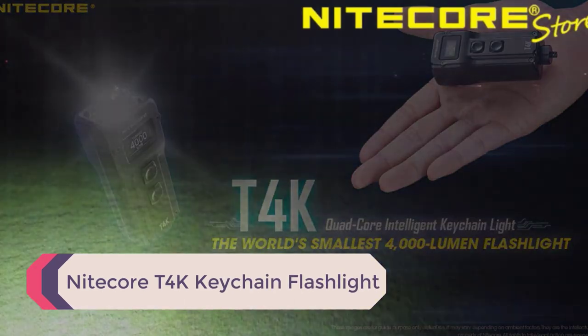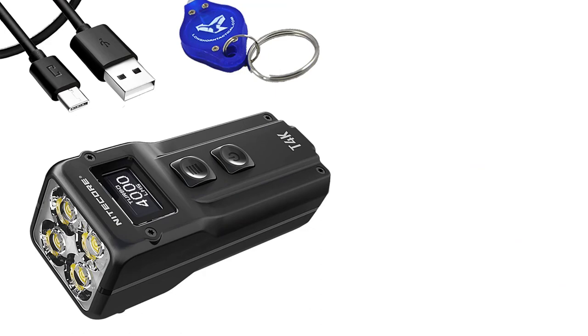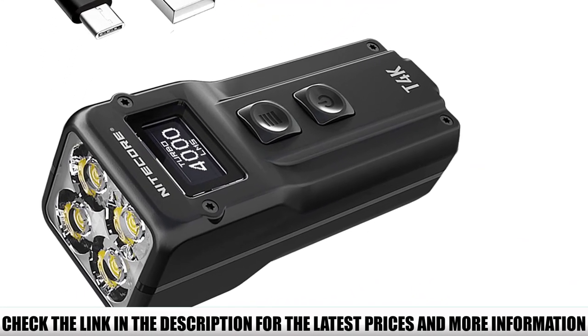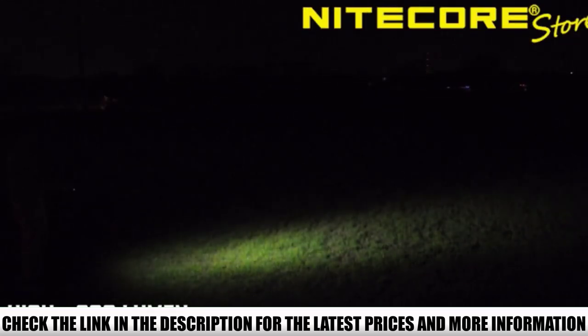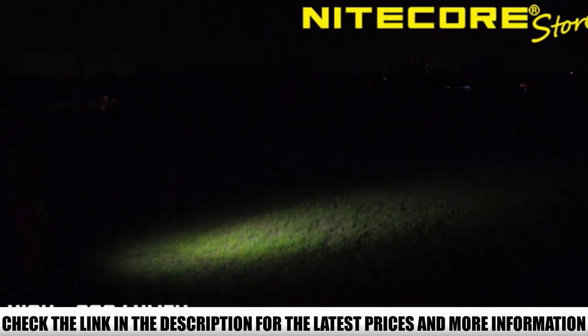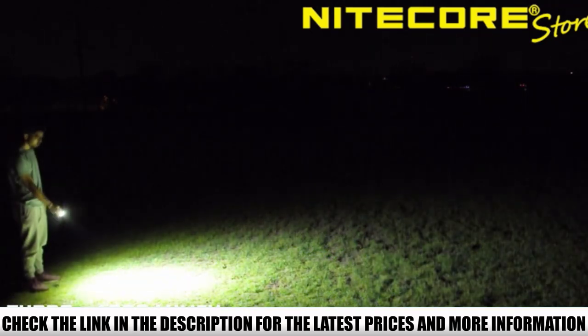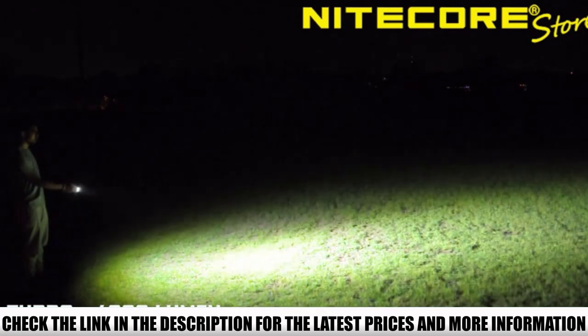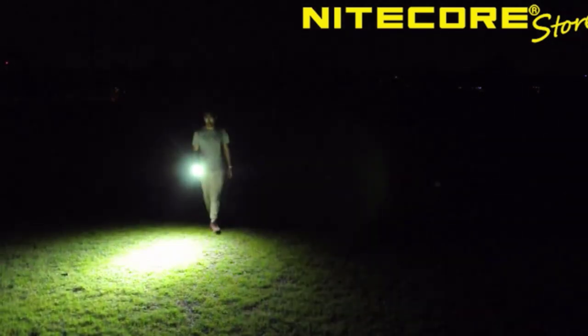Number 1: Nitecore T4K Keychain Flashlight. Keychain flashlights just do not come stronger than this one. Combining incredible battery life with intense luminosity, the Nitecore T4K is the best choice if you need a powerful and compact lighting solution. It can emit up to 4000 lumens in turbo mode, and otherwise cycles through four brightness levels suited for day-to-day use, ranging from 1 lumen to 200 lumens. This flashlight has a level for any situation, and the beam reaches as far as 684 feet.